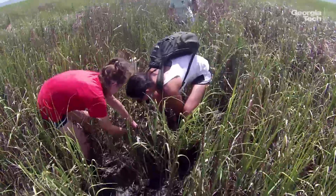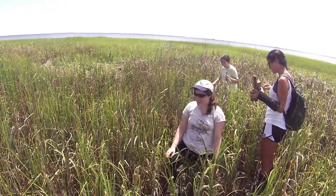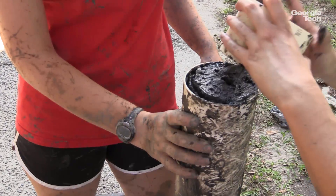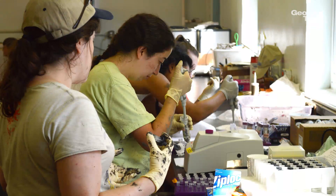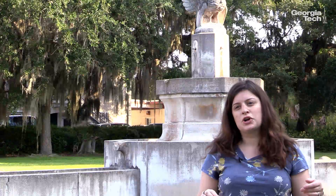We were going out there trying to find zones where we might have methane available, as well as iron and manganese. Then we take the cores back to the lab, section them, and measure the iron, manganese, and methane to try to see where would be a good zoned target.